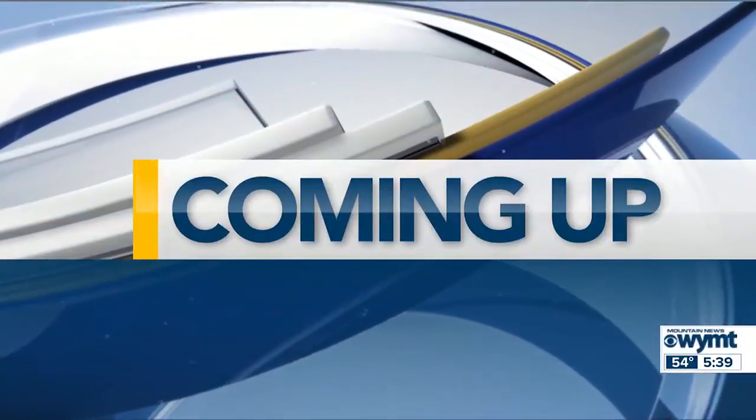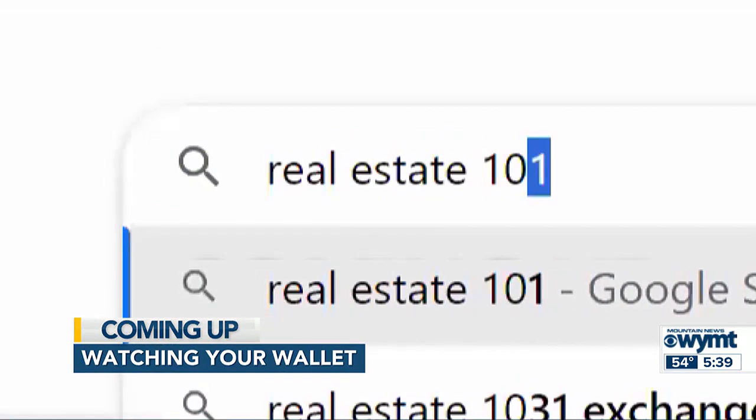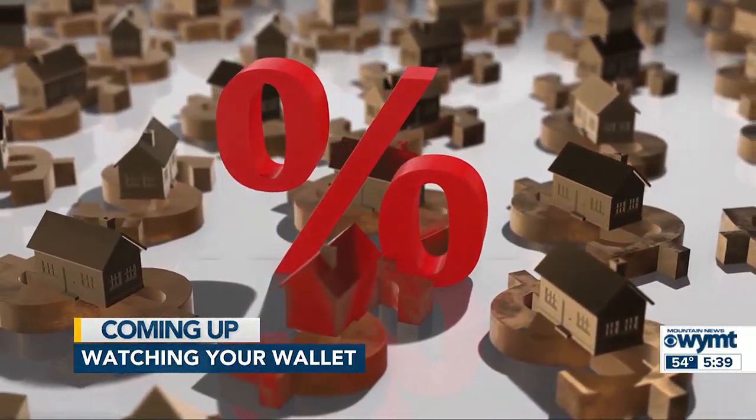Coming up on Mountain News at 5:30: buying or building a home is a process, particularly in the current housing market — tips to help you research and plan as much as you can. And another chilly night is on tap across the region. Those details coming up after this break.